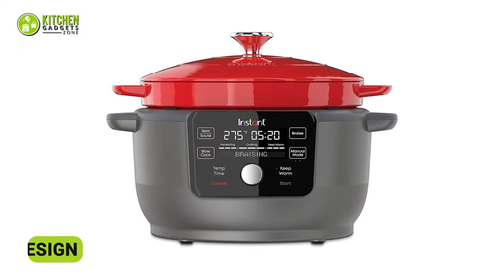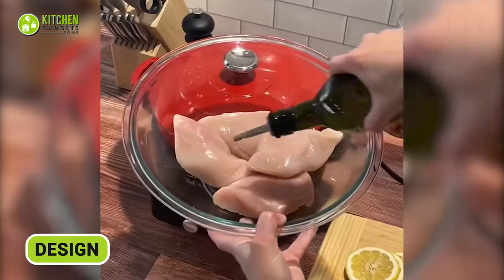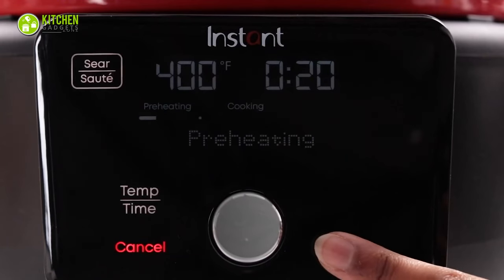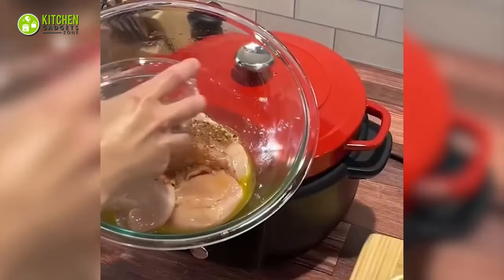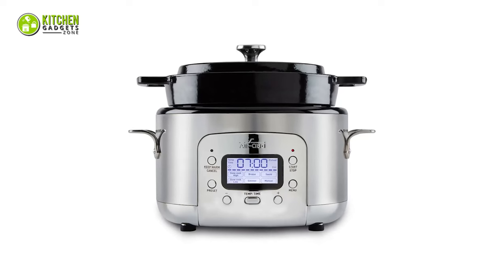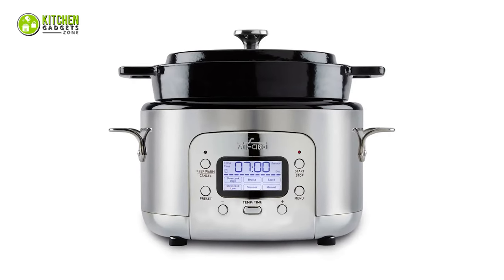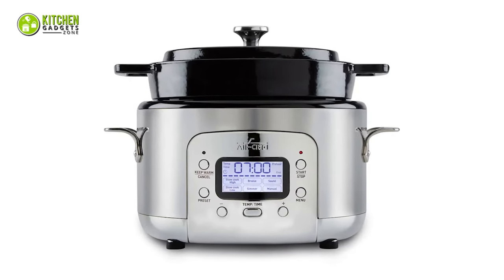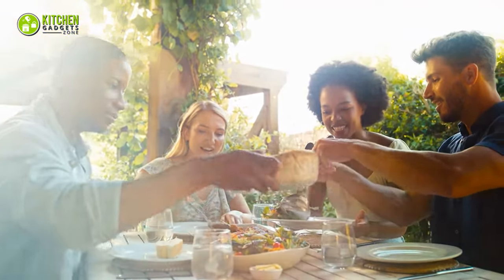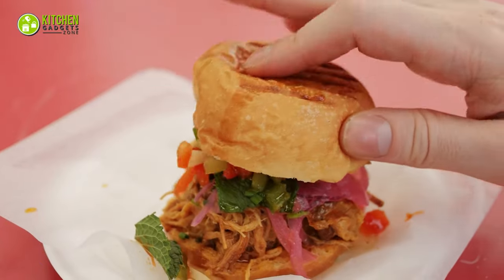The Instant Electric Dutch Oven has a modern design and user-efficient interface. It shines when preparing everyday favorites like one-pot chicken alfredo. Boasting pre-set cooking programs and recipes, this oven streamlines the process, making weeknight cooking a breeze. On the other hand, the All-Clad Electric Dutch Oven, with its polished stainless steel exterior and premium aesthetic, is perfect for elevated gatherings and larger portions, making it an excellent choice for a hearty dish like Southern-style BBQ pulled pork.